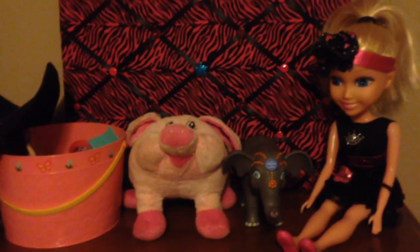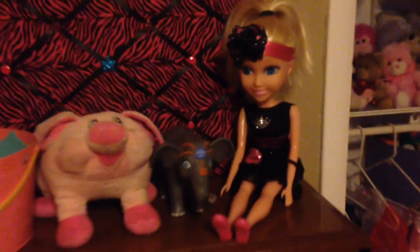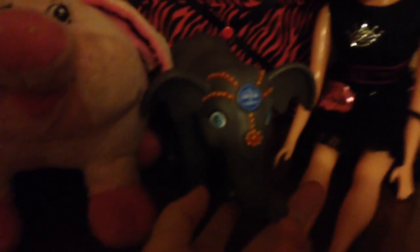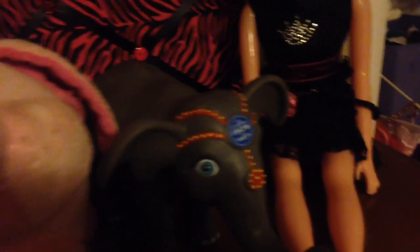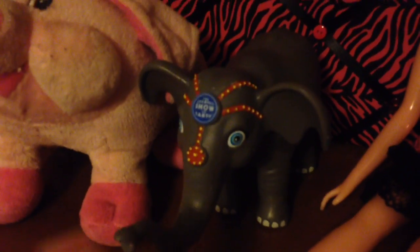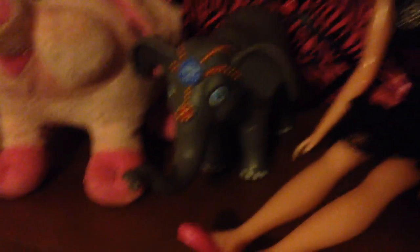Somehow, magically in the move, all of her money is gone. And then this little elephant is her favorite elephant — she's obsessed with elephants. This one's her favorite. I got this one when we went to the circus, the Greatest Show on Earth, Barnum and Bailey. But I got this for her — this little thing was like 20 bucks, and it's not even the size of my hand. Super expensive.